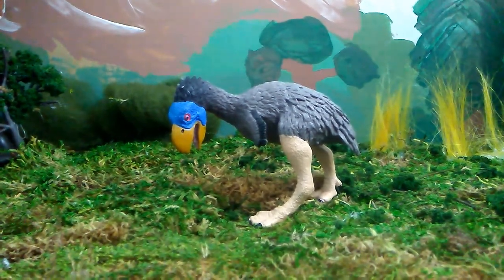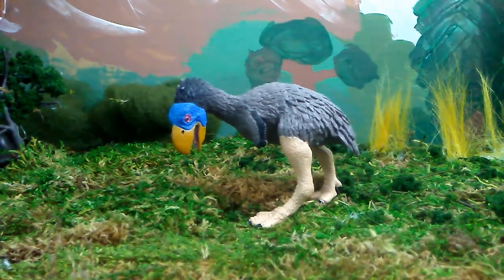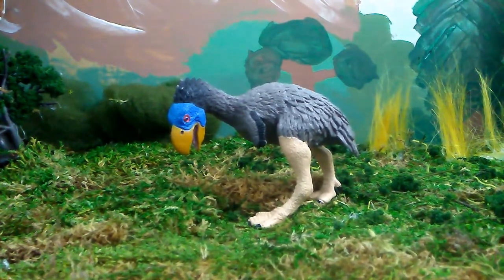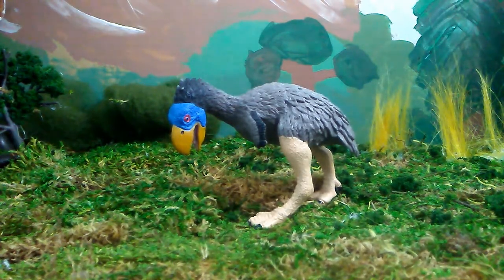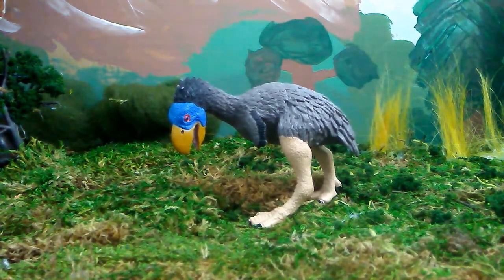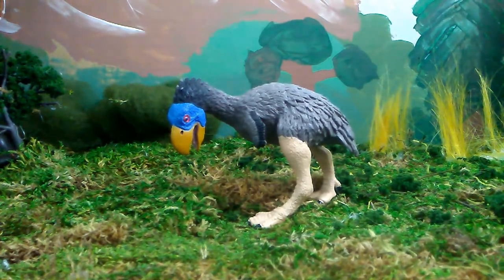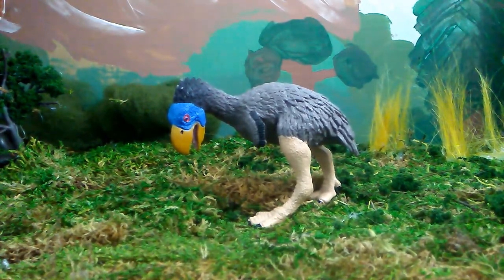Starting off with some quick facts about Gastornis. It lived in Wyoming in the United States, and in Europe — France, Germany, and England. It was part of the family Nior Ornithus, and probably Acerniforms and Anserforms. The meaning of its name is 'Trim,' and it's a giant in Norse mythology.